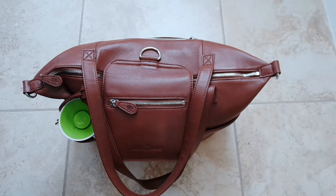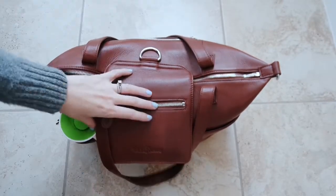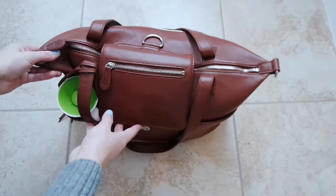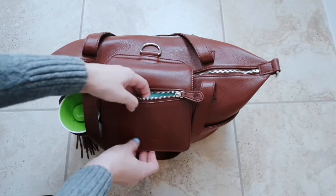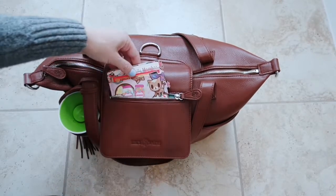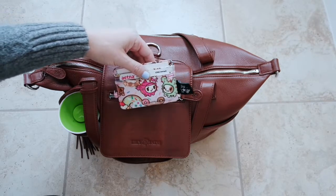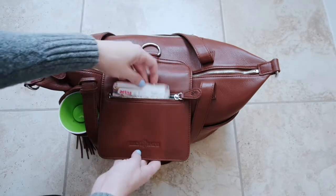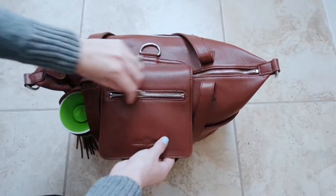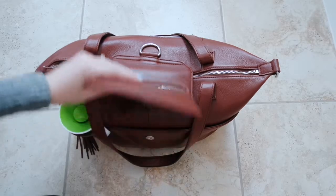This is a top view of the Lily Jade Madeline bag. Let's go ahead and start the packing video with the very front pocket here. In this front pocket, I keep a card case — this is my Jujubee Be Charged — and it has my insurance cards and things that I need to reach for fairly quickly. So I keep that in the very top pocket. This would also be a good place to keep Kleenex or something you need to reach right away.